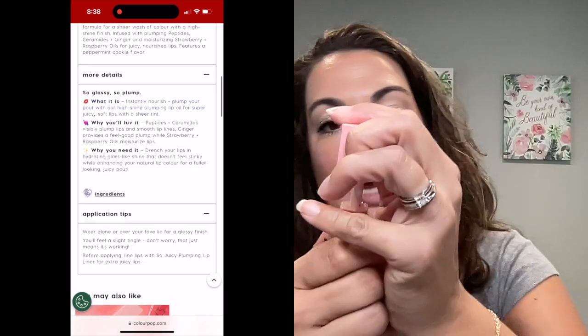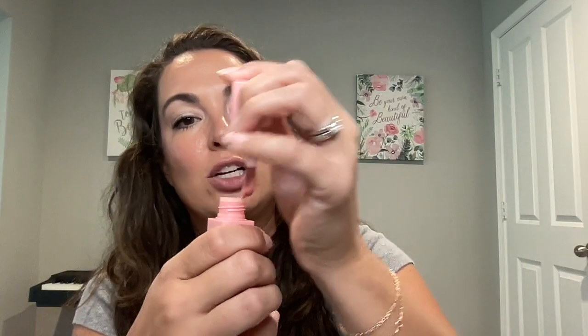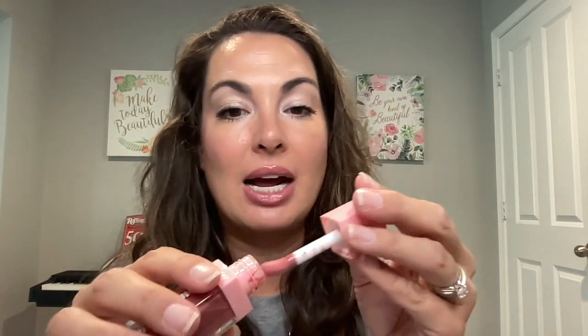I'm going to apply it to the lips so you can see what it looks like. It's really close to my natural lip color. Love the scent — that peppermint cookie is so true. And that peppermint, that ginger, very, very minimal.